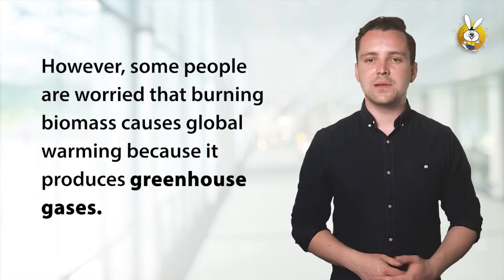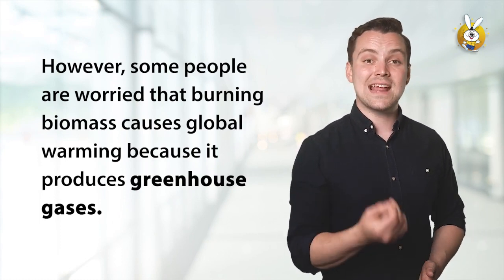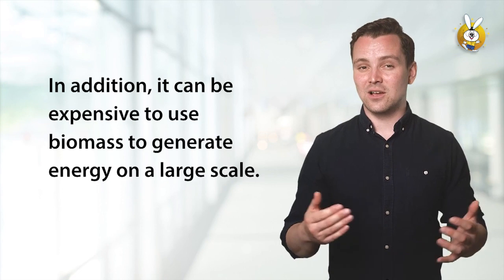However, some people are worried that burning biomass causes global warming because it produces greenhouse gases. In addition, it can be expensive to use biomass to generate energy on a large scale.